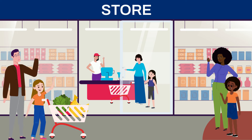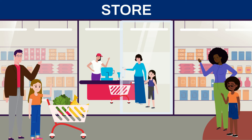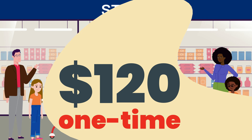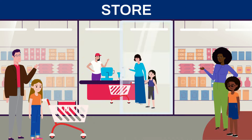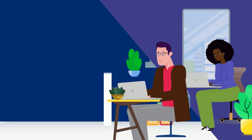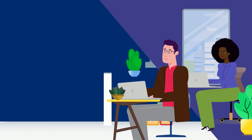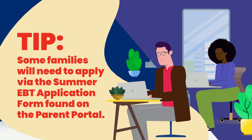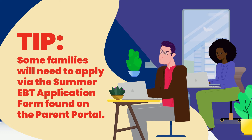With the help of this program, parents and caregivers can look forward to a one-time payment of $120 for each eligible school-aged child to buy groceries while school is out. Most eligible families will receive these benefits automatically, but some will need to apply via our Summer EBT application form.